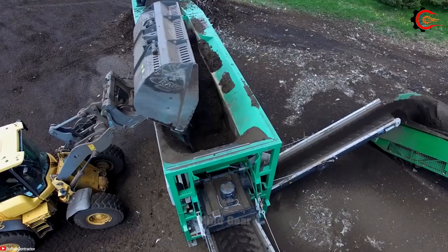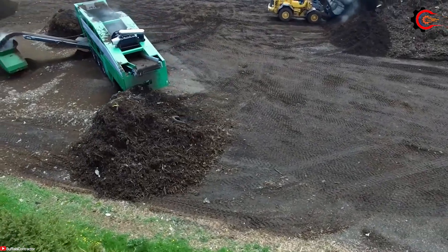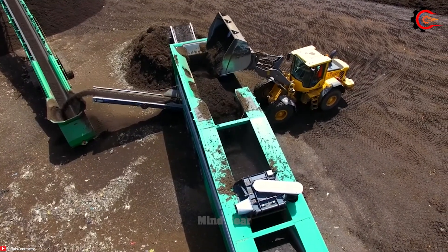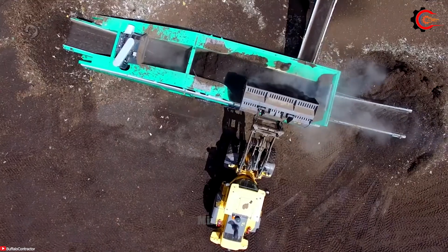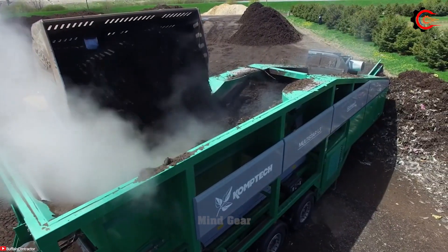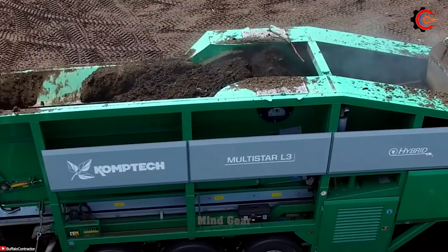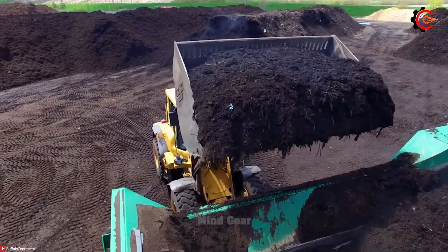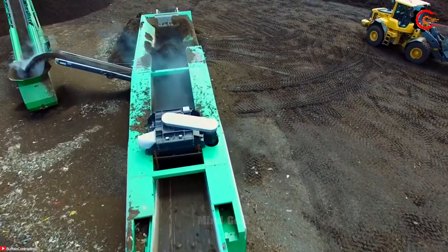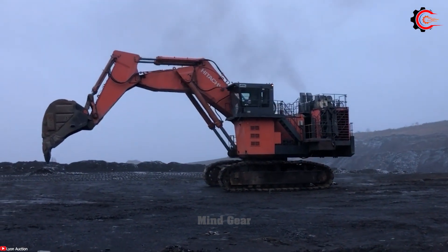The Morbark 6400 XT Woodhog boasts exceptional power from a robust 1200 horsepower engine, allowing it to effortlessly grind wood materials of all sizes and shapes. With its substantial 80-inch chipper diameter and high chipper speed of 600 RPM, it handles large logs and branches with ease, ensuring consistent chip size and high throughput. Combining the Multistar XXL2 and the 6400 XT Woodhog creates a powerhouse wood processing system.